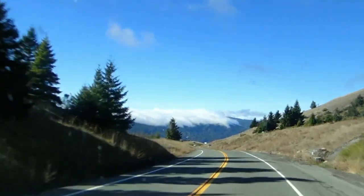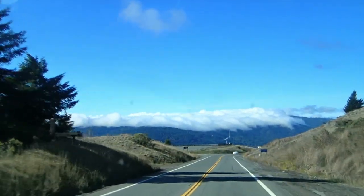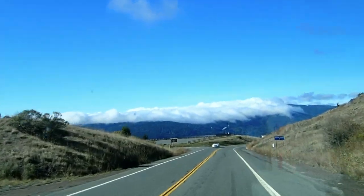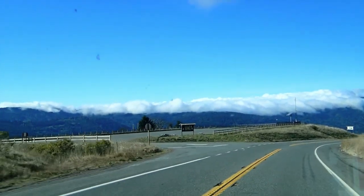Clouds rolling out of the mountains. It looks like whipped cream on top of the mountains.